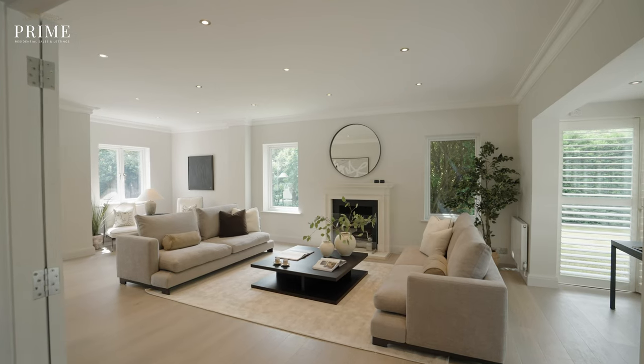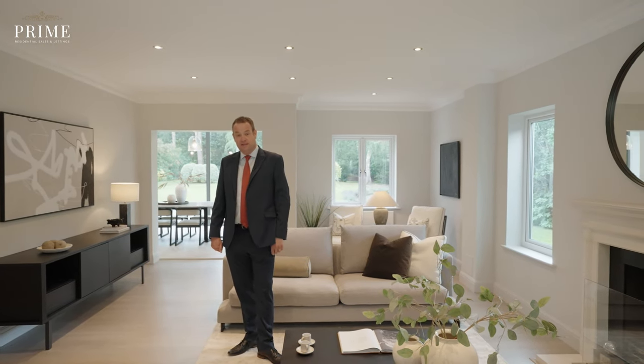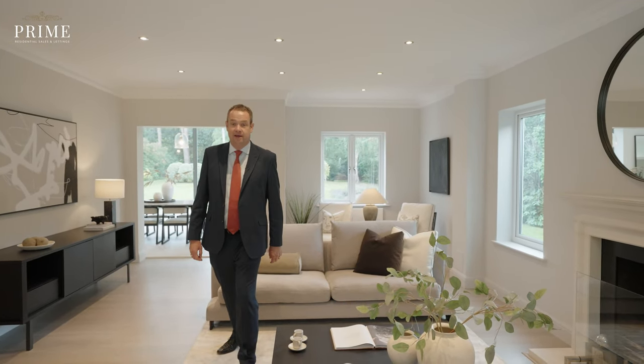Shellwood really is the perfect family home, offering sumptuous accommodation. The living room speaks for itself and just about demonstrates exactly why this house is going to be so popular.